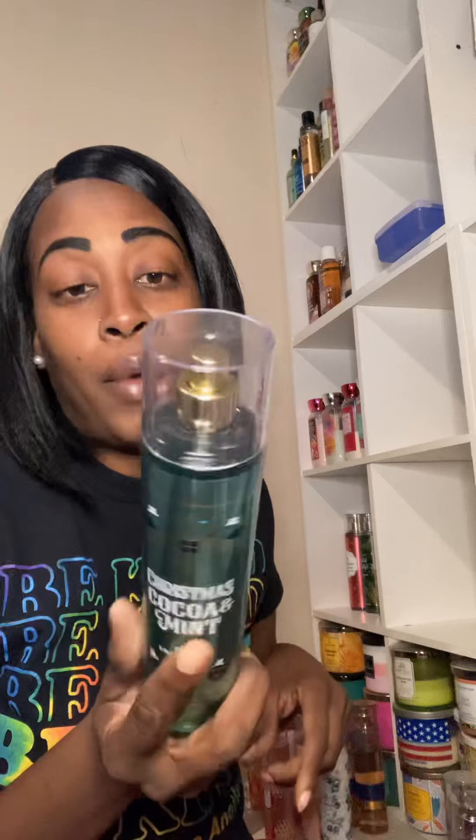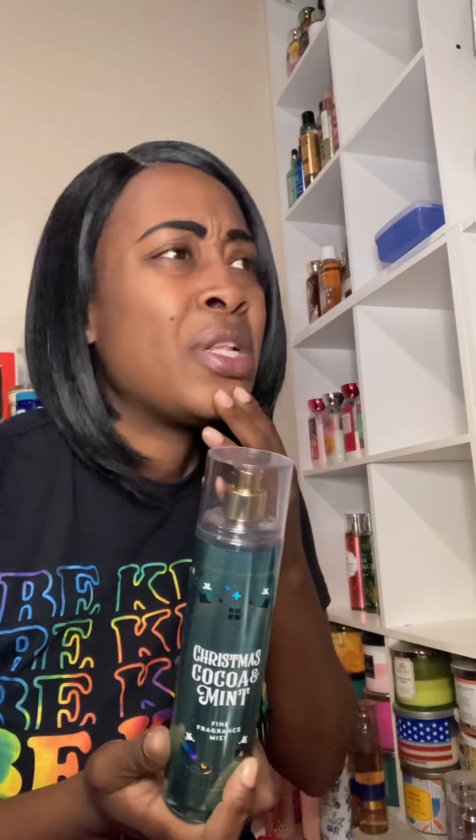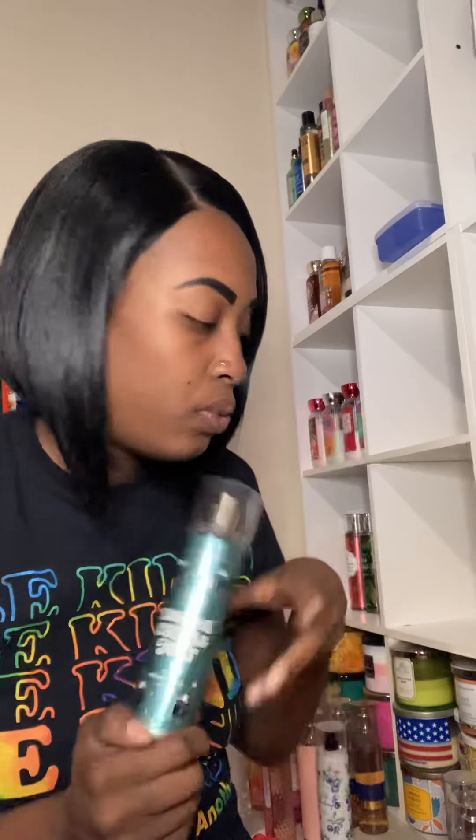I've been using Christmas Cocoa Mint and I've already finished the body cream — I love that scent. I do have two lotions in my stash. I like this even better than the Coconut Mint Drop. The mint in this is so calming and soothing — it's very strong but doesn't last all day. I take my sprays with me and reapply throughout the day.